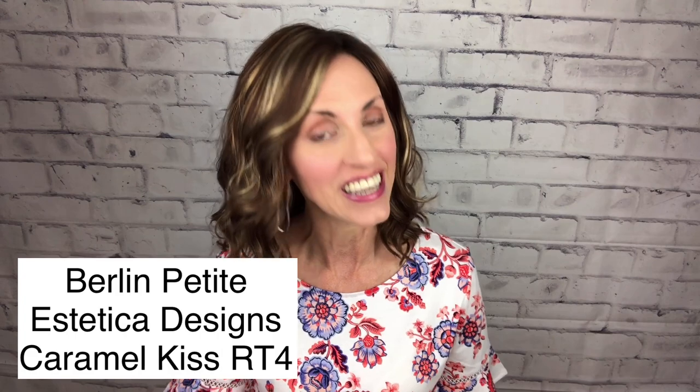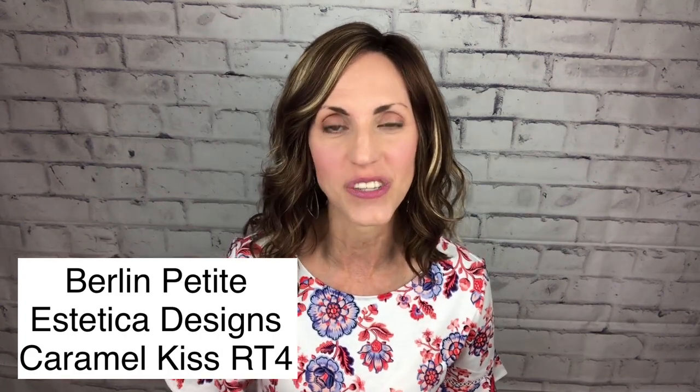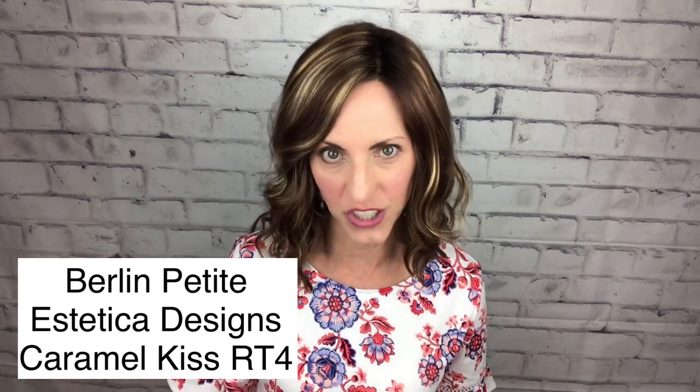I'm so excited to show, particularly my petite-headed friends, this cute style today. This is Berlin by Aesthetica, and the color is Caramel Kiss RT4, which is their rooted version of their beautiful Caramel Kiss shade. Aesthetica has just come out with four new petite styles that are based on styles that they have in their average cap wigs.